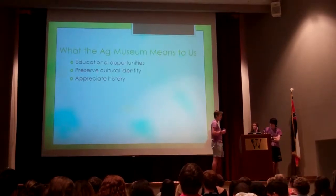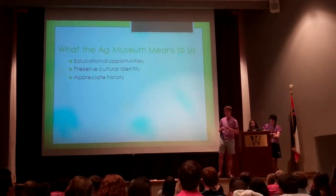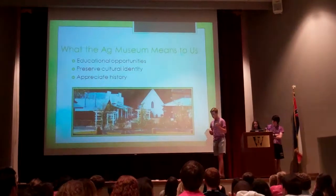What the Ag Museum means to us is about educational opportunities, preserving cultural identity, and appreciating history. I'll elaborate on this point for a minute.